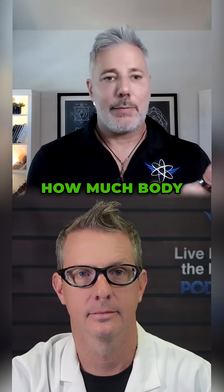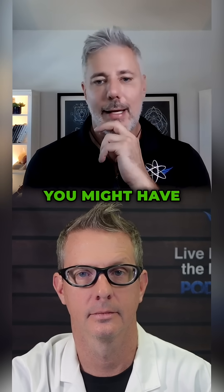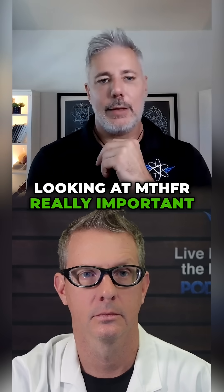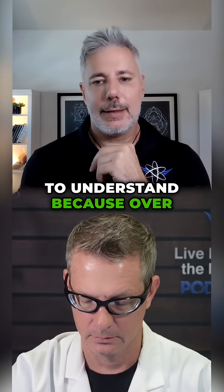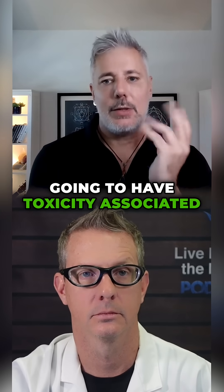Speaking of blood sugar and diabetes, but also immunity, how much body fat you might accumulate, how much testosterone you might have — vitamin D is so critical. Looking at MTHFR is really important to understand because over a third of us potentially are going to have toxicity associated with having folic acid.